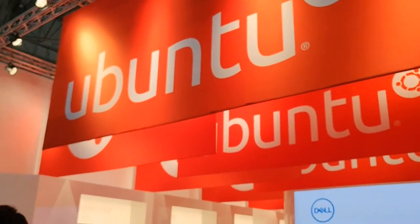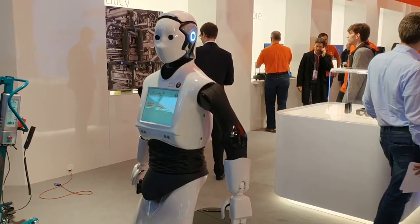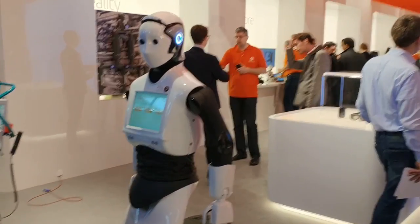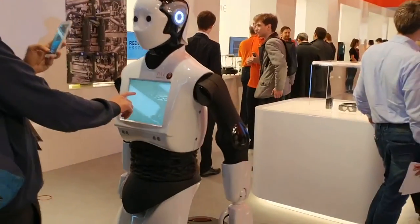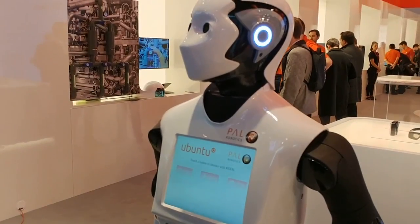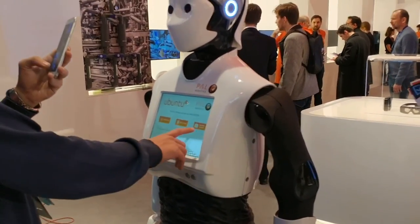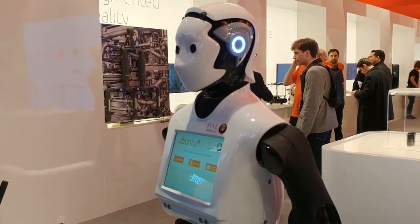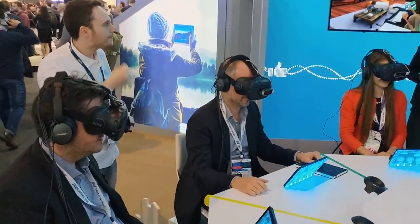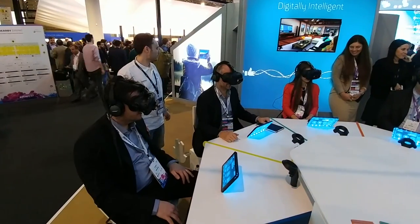Ubuntu are here as well — they've got a Robot 2 which is here. I have to touch the button to talk to her. She will interact with me. 'Oh hello, my name is Reed. I am a humanoid service robot from Paal Robotics. Like all my brothers and sisters, we run on Robot 2.' There's a lot of virtual reality going on here too — these people don't know I'm standing right next to them. You can have anything in front of them right now and they wouldn't know.